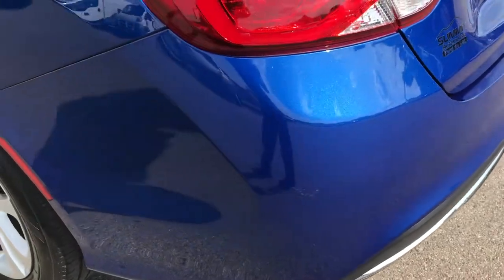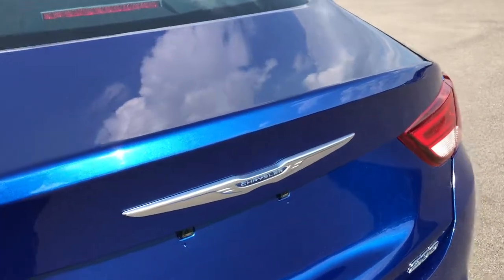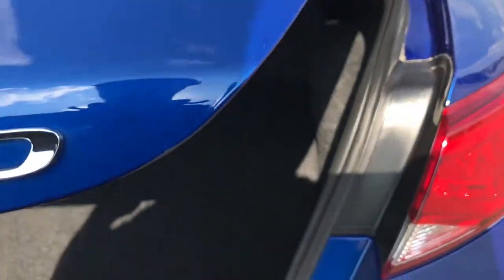No major dents, dings, or cracks on that rear bumper. The deck lid is in really nice condition — no spoiler on this one.